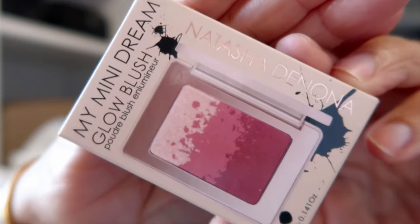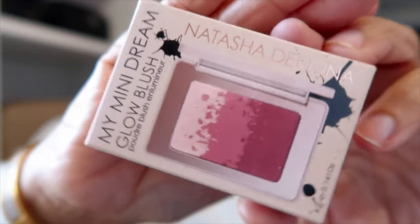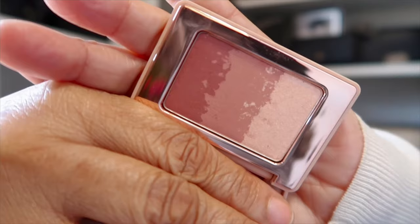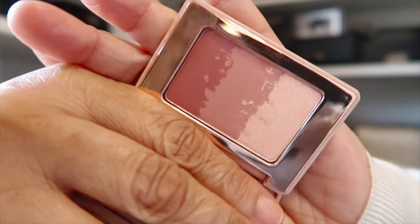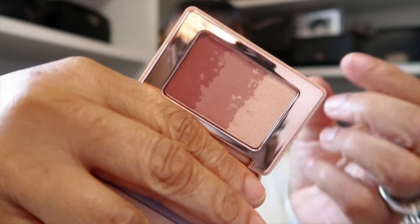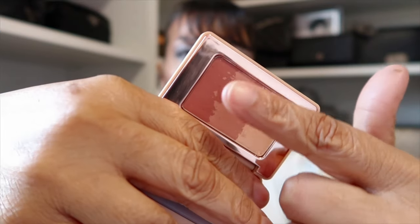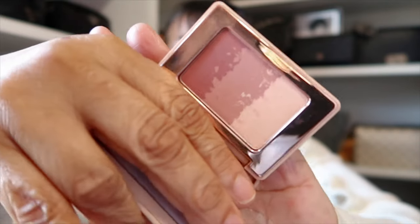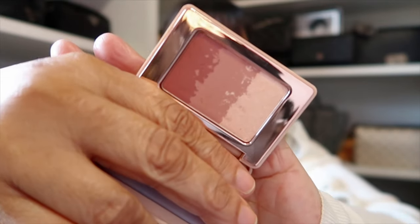I also picked up the Glow Blush from that collection. It's beautiful — I've actually already tried this one out. You can sweep it with your brush to get all of the colors and put it on your cheeks, or you can do these two as a blush and then this one as a highlight. This is about to go in my travel bag right now.